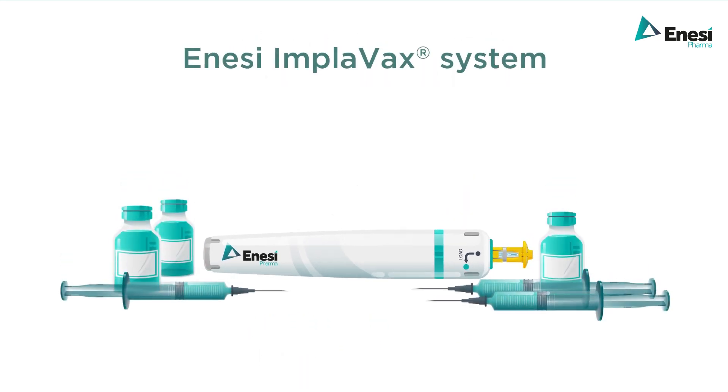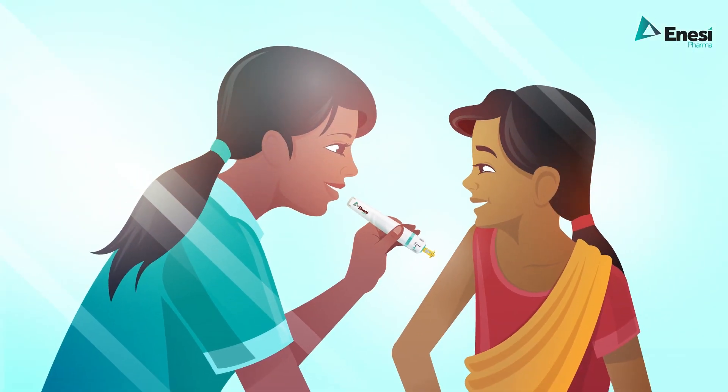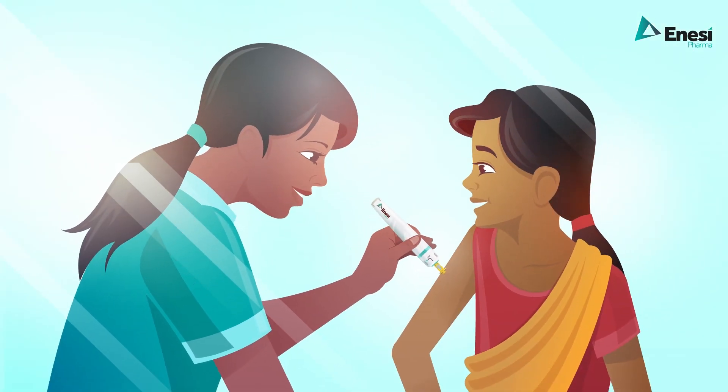The Implivax system has shown equivalent or better efficacy and dose and regimen sparing compared to standard vaccines. Patients have shown a strong preference for Implivax over traditional administration methods.